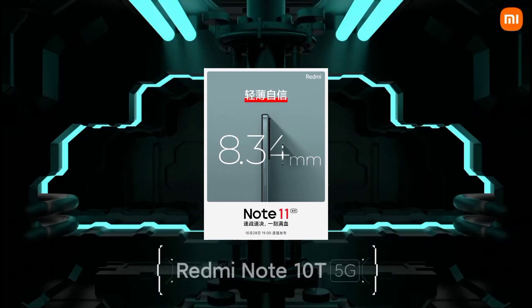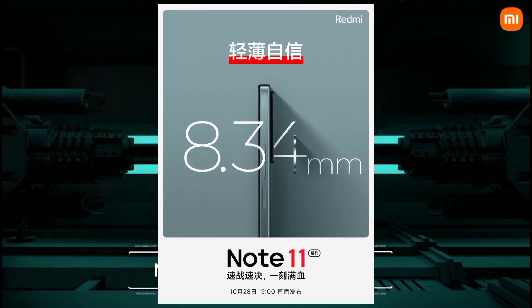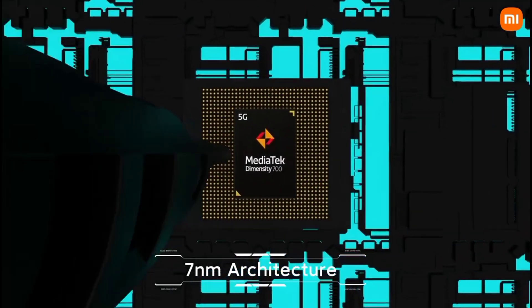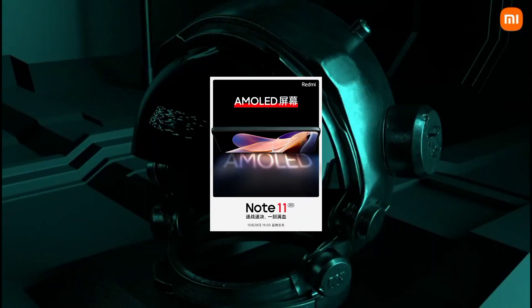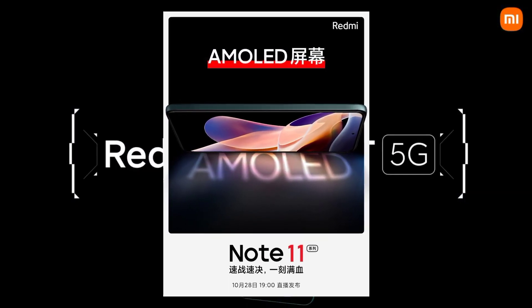The phone also features dual speakers with JBL tuning. The dual speakers deliver good audio quality with JBL-tuned sound, where the bass is boosted to around 70%.